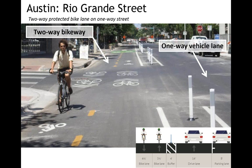I'll show you after shots of the facilities with different configurations. The cross sections are shown in the lower right of each slide. In Austin, we looked at three facilities. The first is Rio Grande Street, adjacent to the University of Texas campus. They installed a two-way bikeway on a one-way street by eliminating one vehicle lane. Prior to this, there was a bike lane only in the northbound direction.